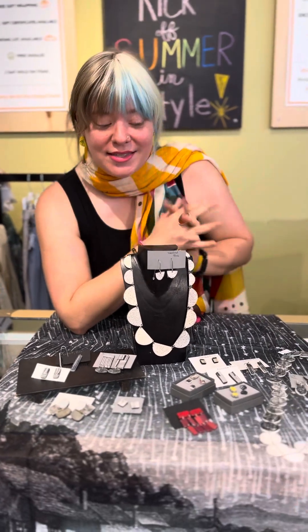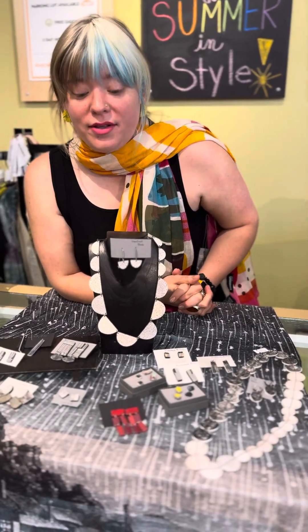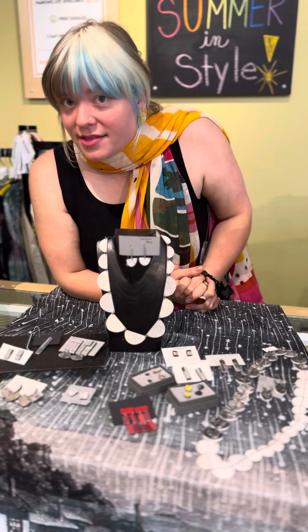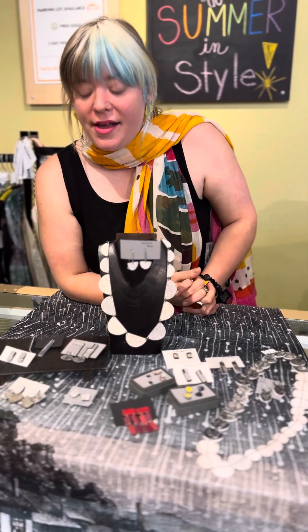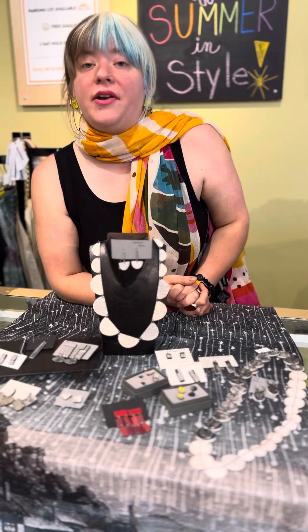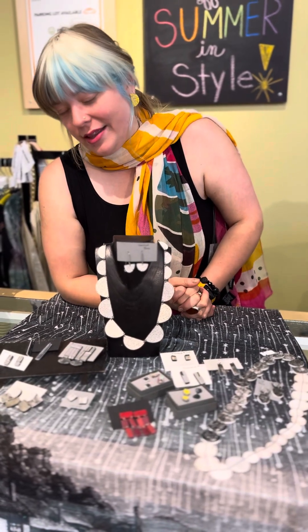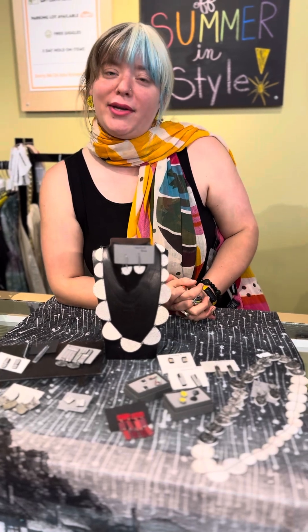Those are all the new things from Genevieve. Let us know what you think — we would love your feedback. Come try these things on and let us know what you love. We are open Monday through Saturday, 11 to 5, and you can call us with questions at 317-254-9939. Bye!